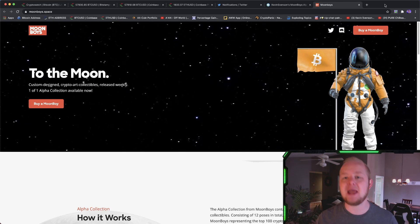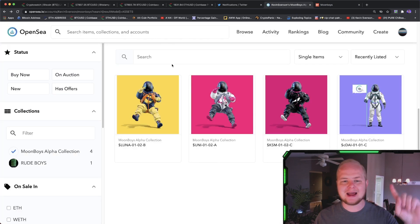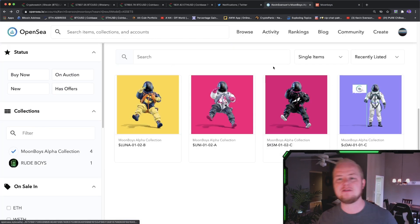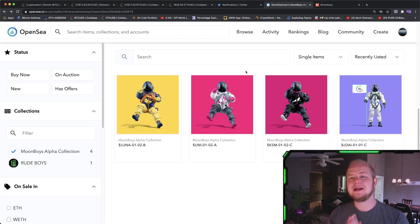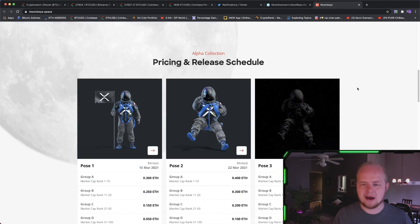Full disclosure, I did not get paid to do this or to say this. The only thing that happened was I got gifted a few NFTs from the creator. I'm going to link their website and my OpenSea gallery collection in the links below so you guys can check it out yourself. You guys know that I wouldn't bring this up if I didn't think there was something actually special about the Moonboys Alpha Collection.